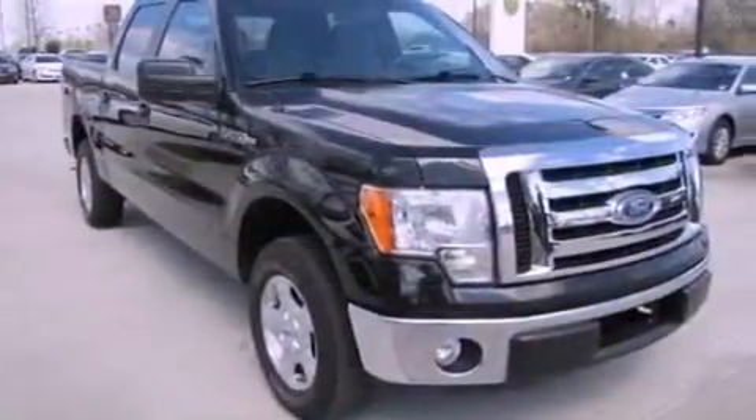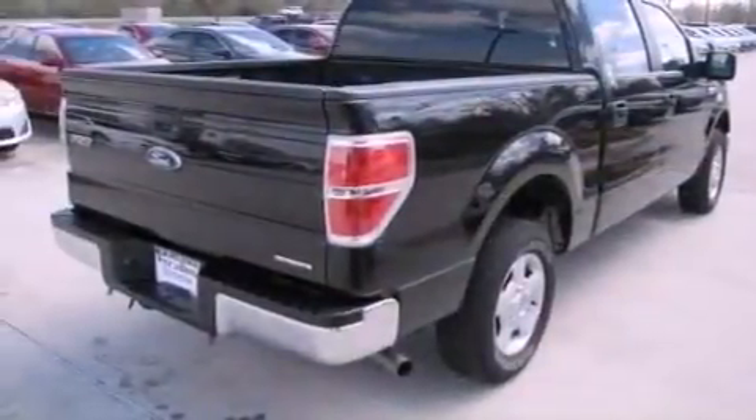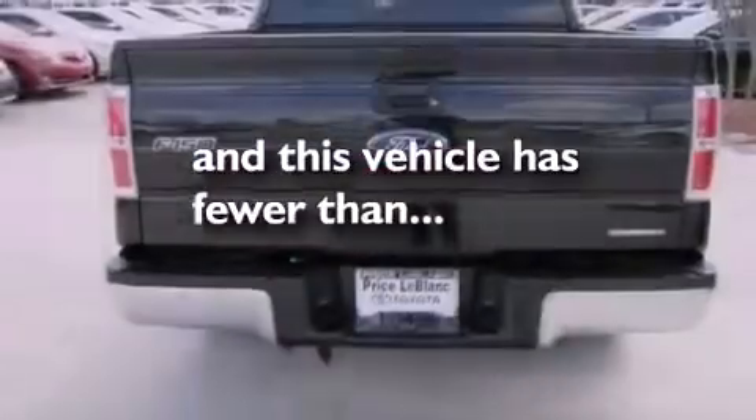All of the following features are included: cruise control, full-power accessories, an engine immobilizer theft deterrent system, traction control, rear curtain airbags. This vehicle has fewer than 33,000 miles on the odometer.